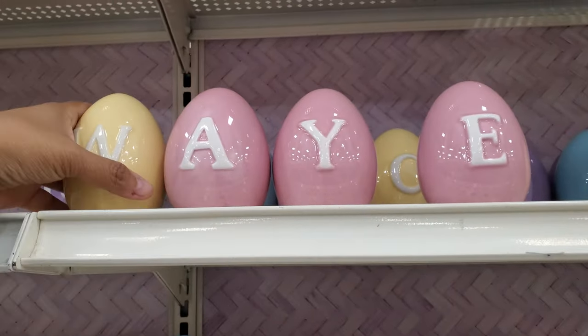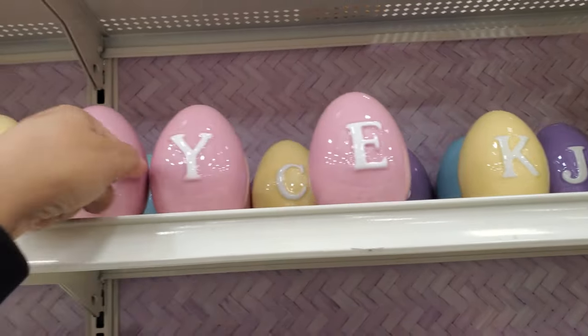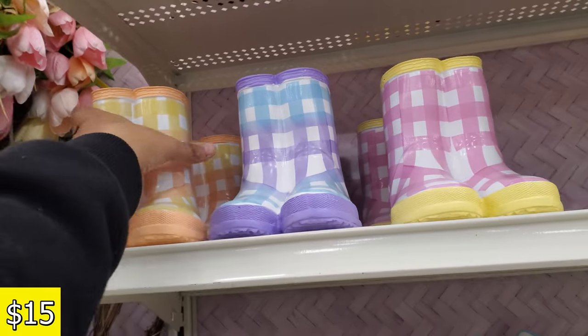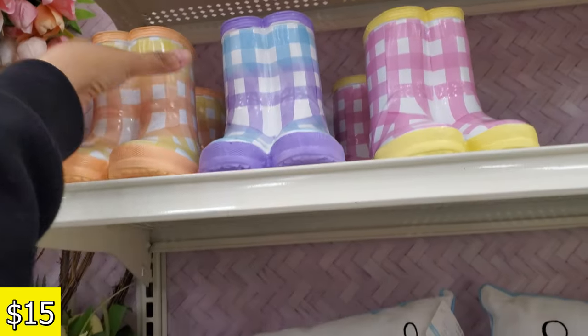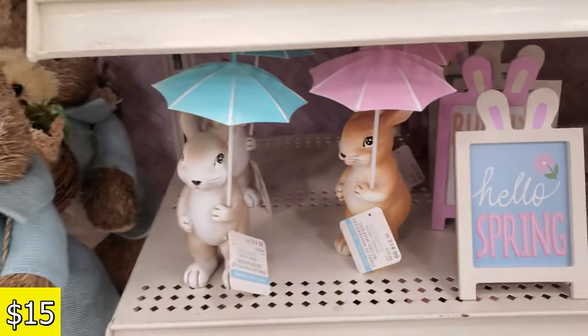If you want glass eggs, they're $5.99. 'Put a little spring in your step.' They also have rain boots, or garden boots, whatever you want to call them — those are going to be $15. Spring is in the air!